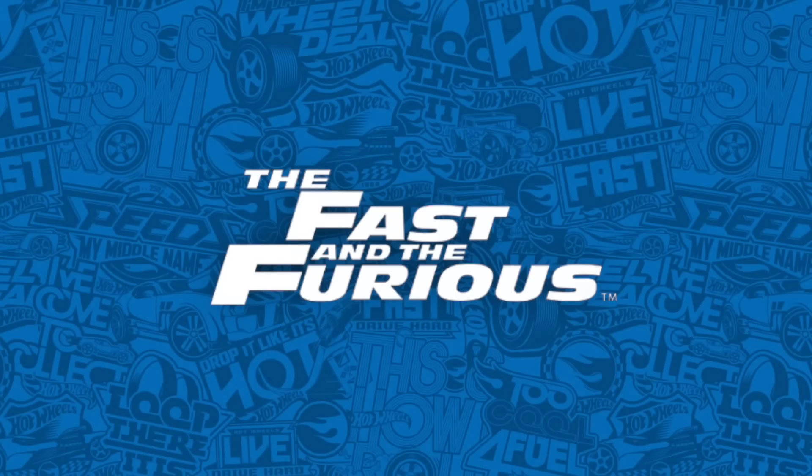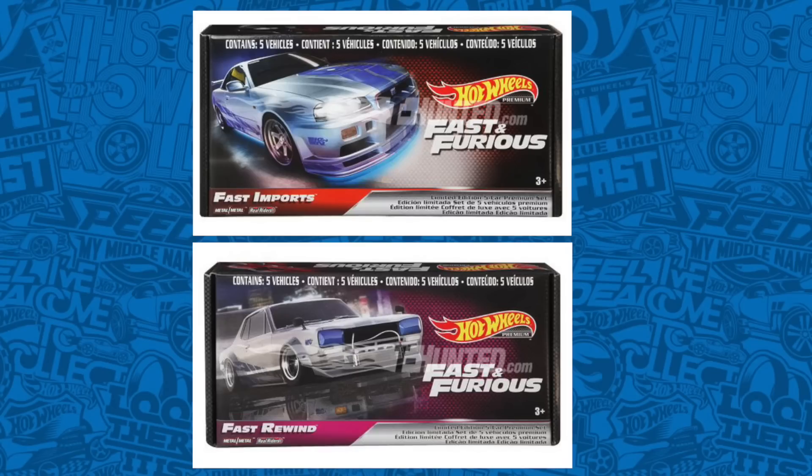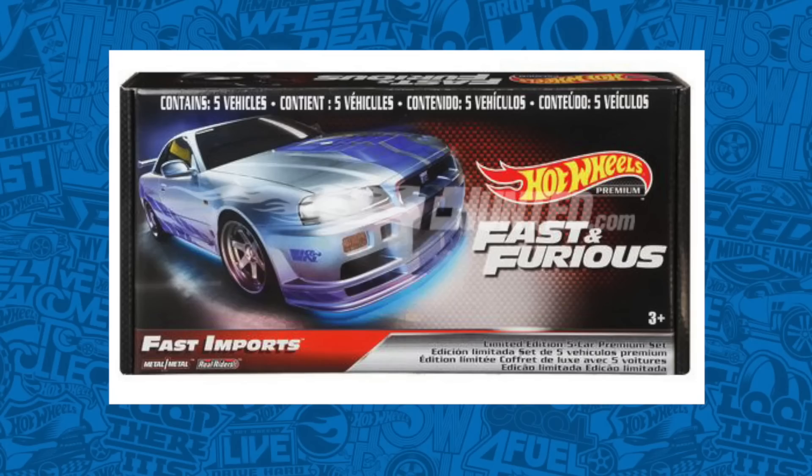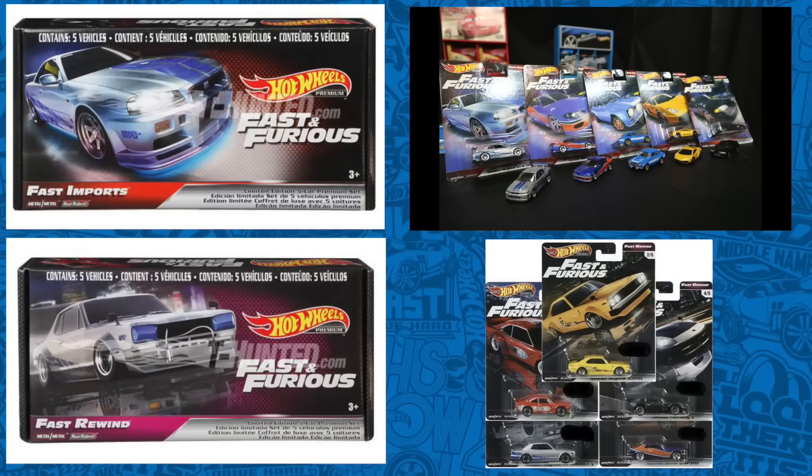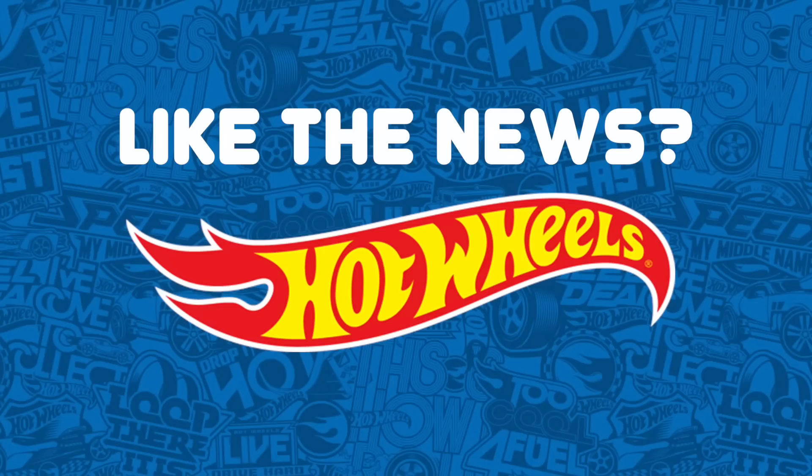Speaking of Fast and Furious sets, we have two new exclusive box set releases of the Fast Imports and Fast Rewind. They include these cars that you see right here. In most cases, these sets are released at Walmart or on Amazon, so check them out there.